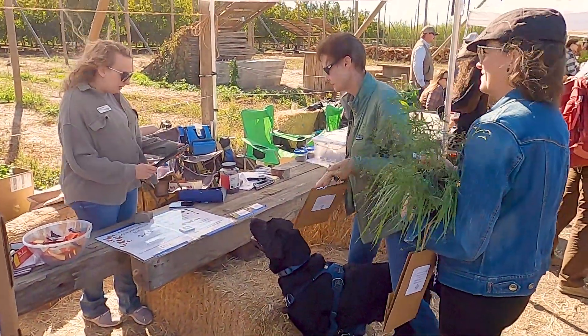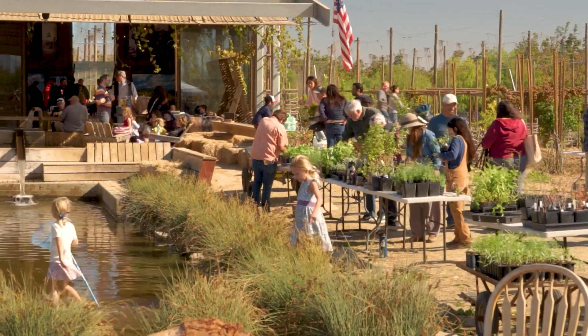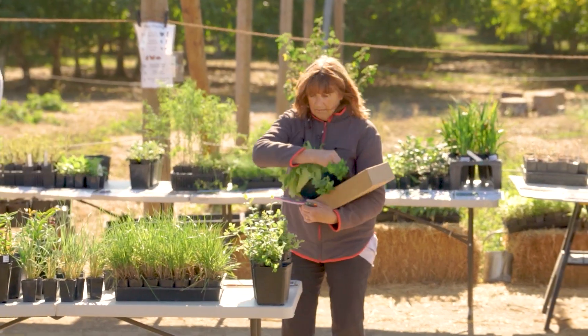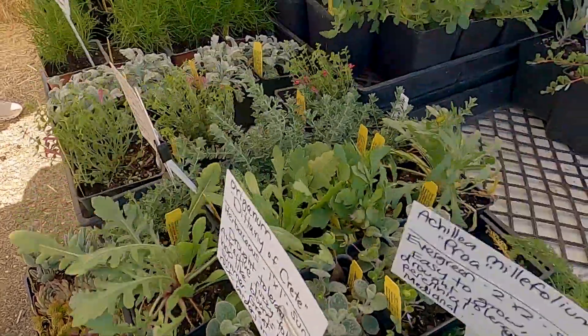Solano RCD staff and a bunch of other local partners are here promoting a lot of different activities — from planting hedgerows on agricultural lands to replacing your lawn with pollinating plants that flower throughout the year. One of our main partners, Morning Sun, is here; they're located in Pleasant Valley and they're promoting herbs as well as native plants and pollinator plants.